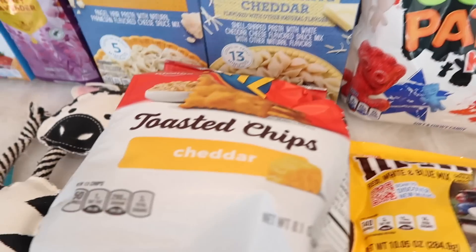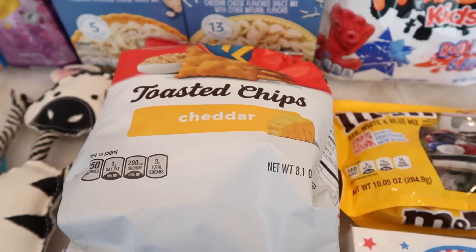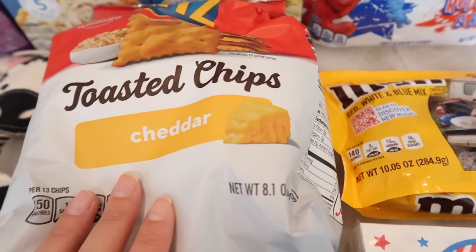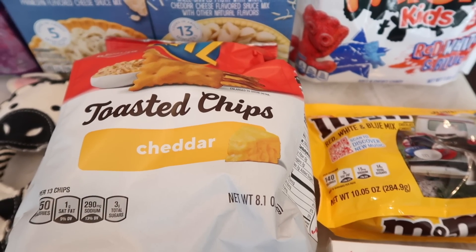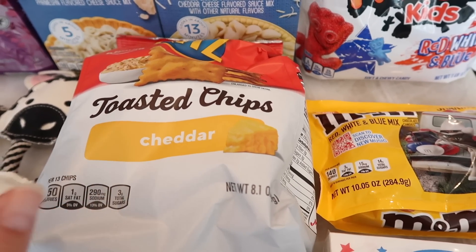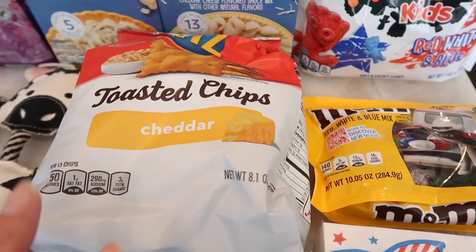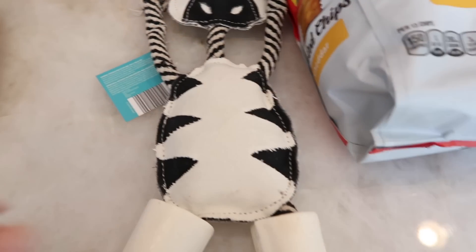They had these Ritz toasted chips in the aisle with random stuff, so I thought I'd try them. They also had plain ones, but I got the cheddar flavor because Tim and Benson like cheesy stuff, so I felt like the Ritz cheddar would get eaten more than the plain.